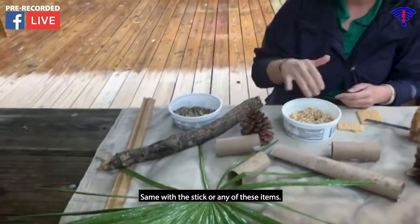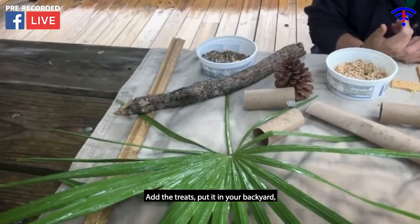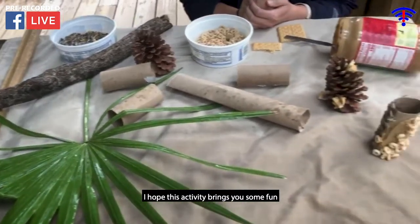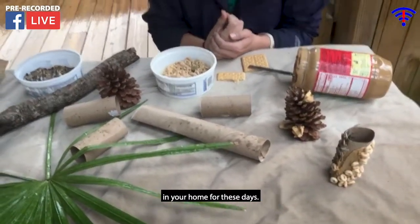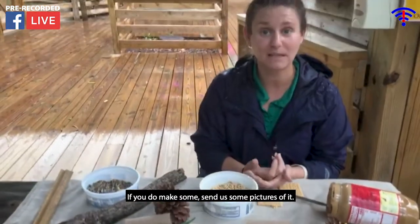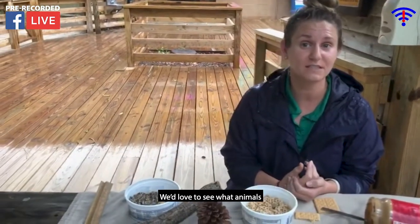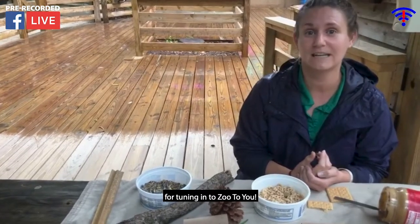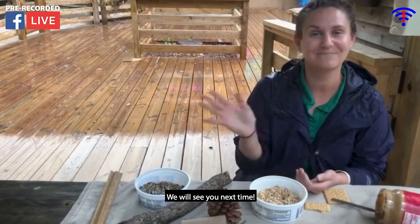Same with the stick or any of these items — add the treats, put them in your backyard, and hopefully you'll have some new birdie friends visiting you too. I hope this activity brings you some fun at home. If you do make some, send us some pictures — we'd love to see what animals come and visit you in your backyard. Thank you guys so much for tuning in to Zoo View. We will see you next time. Thank you.